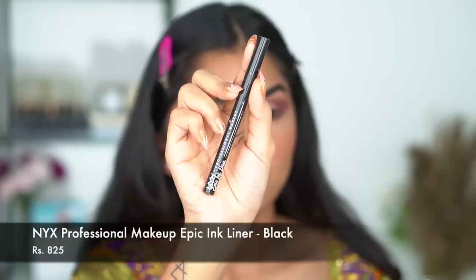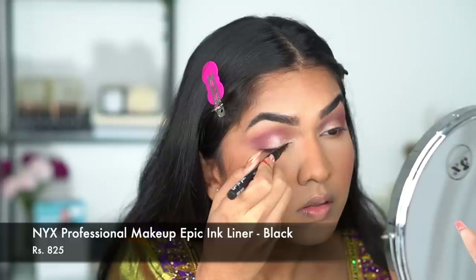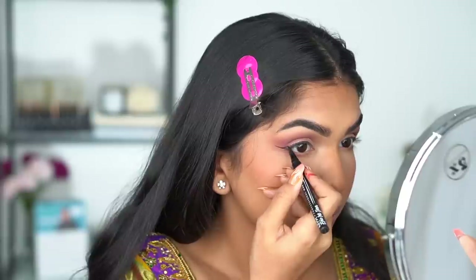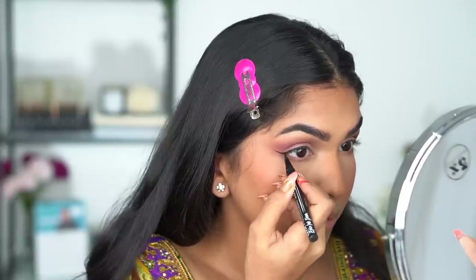Next I'm going in with the NYX Epic Ink Eyeliner — it's a really beautiful liner with a felt tip that gives such a precise application. You can see how thin my wing looks, and I really love how long it stays as well.